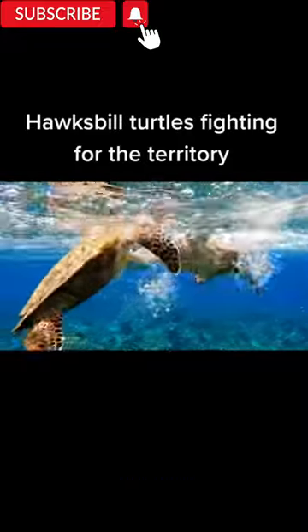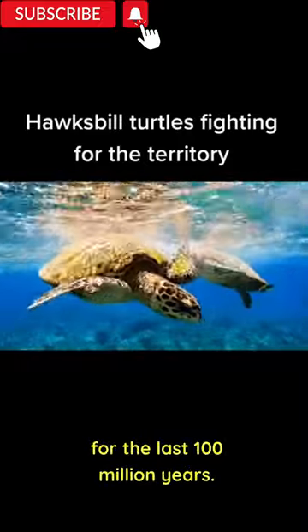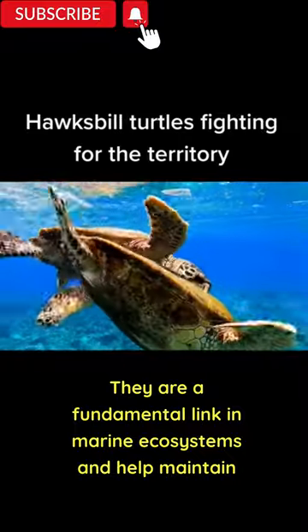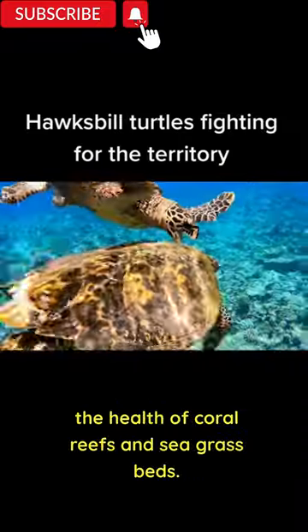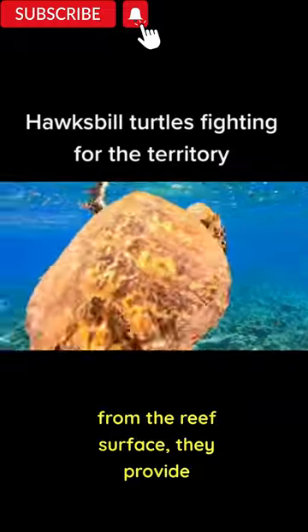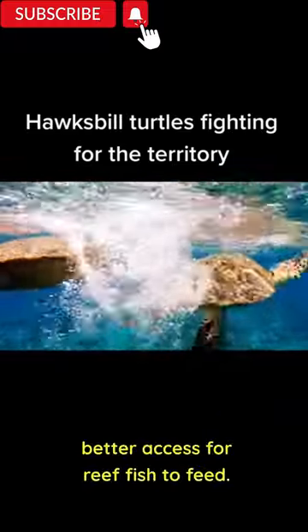Sea turtles are the living representatives of a group of reptiles that has existed on earth and traveled our seas for the last 100 million years. They are a fundamental link in marine ecosystems and help maintain the health of coral reefs and seagrass beds. As they remove prey such as sponges from the reef surface, they provide better access for reef fish to feed.